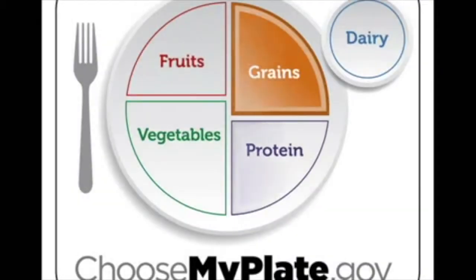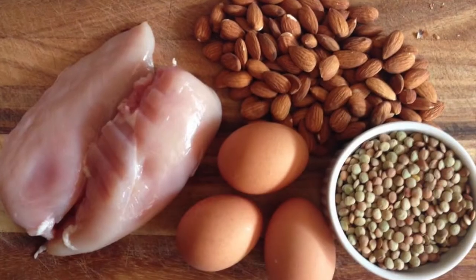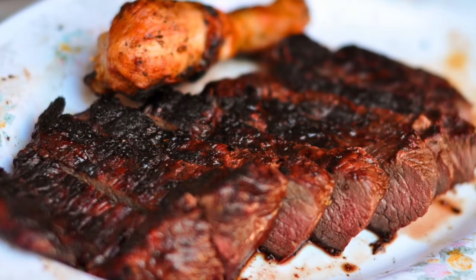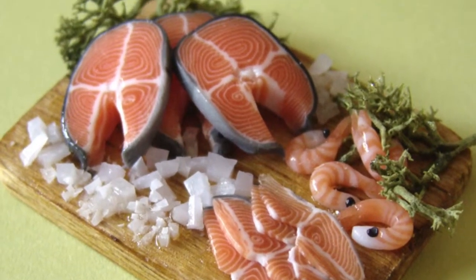For some, protein is definitely a favorite food group. One of the most important things to remember for protein is to get variety. Try seafood, beans, nuts, poultry, eggs, and other lean meats prepared in a variety of ways.